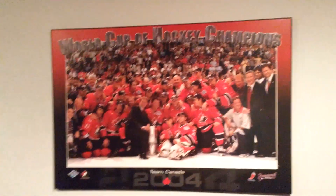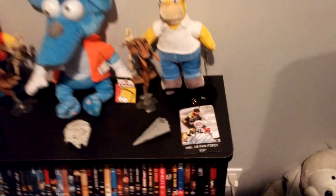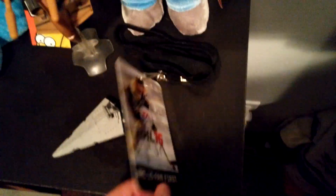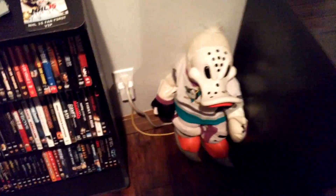Right here you guys can see a World Cup of Hockey Champions print — I just hung that up a couple days ago. Crosby picture there. We got some Simpsons and Star Wars stuff. NHL 15 Fan First VIP pass — that's Morgan Rielly's signature. On the other side there is Max Pacioretty. We got the Wild Wing guy — I love him.